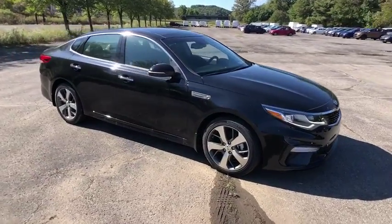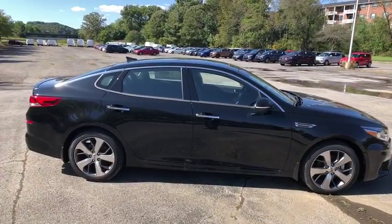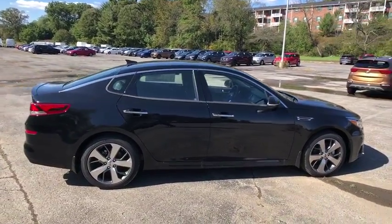Come test drive the 2019 Kia Optima. The all-new Kia Optima offers a new level of style and performance features from Kia.